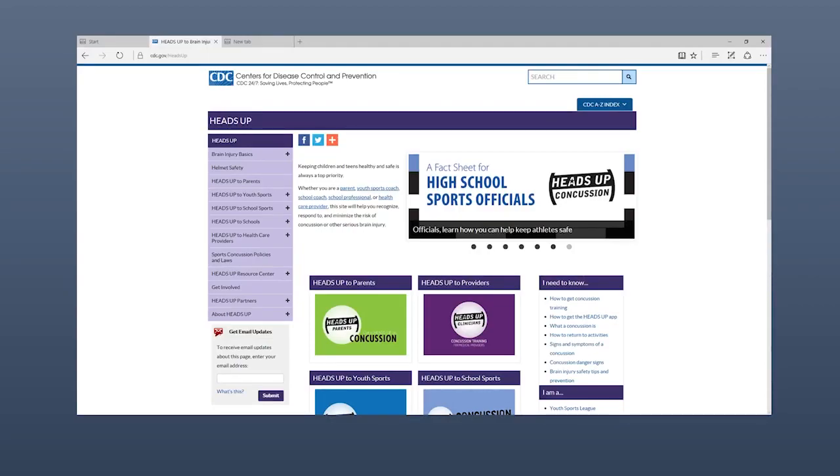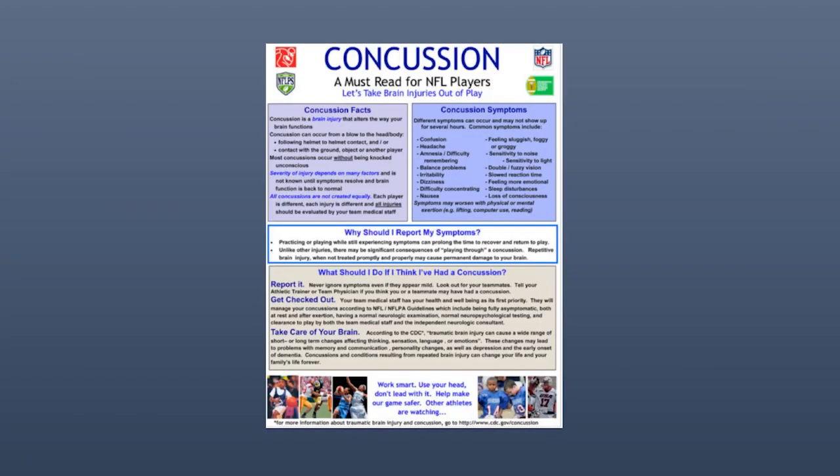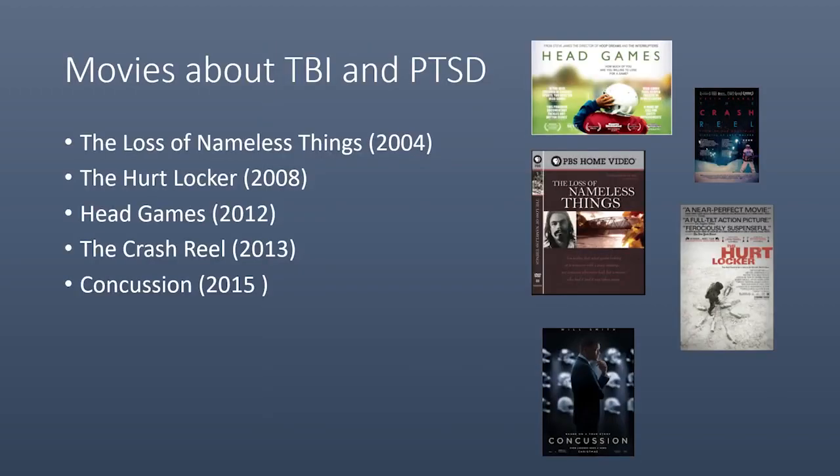The first step in any condition is to raise awareness about it, and for this reason, several attempts have been initiated. One of them is a website called Heads Up, developed by the Centers for Disease Control to educate mostly parents and students for high school sports concussions. The same effort by the NFL by providing posters in locker rooms to raise awareness about traumatic brain injury among football players. Over the past several years, several movies have been released about TBI and PTSD.